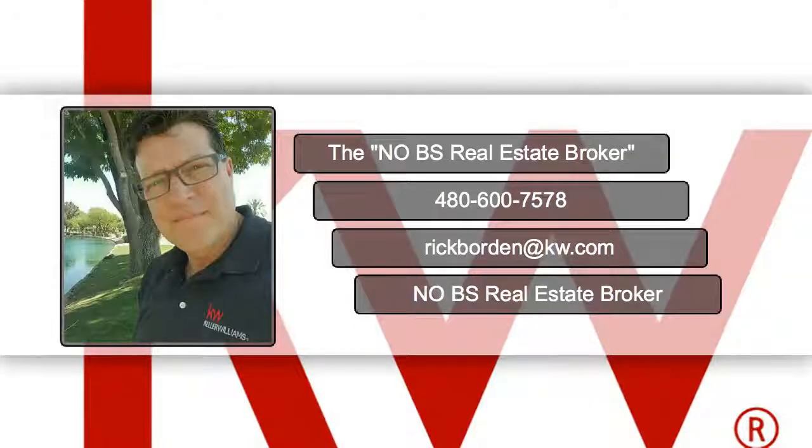Hi, this is Rick. I just created this quick video and I wanted to share it with you. One of the most important things about selling your house and setting up for showings is lighting. Watch this video — I hope it's helpful for you.